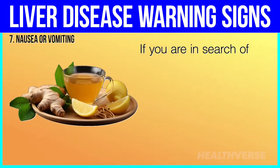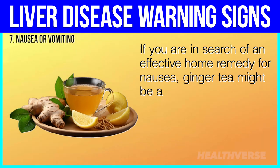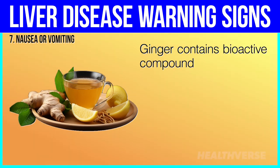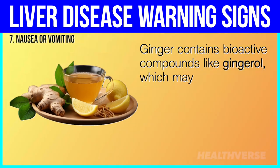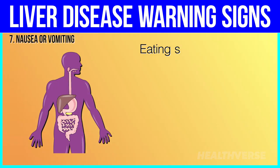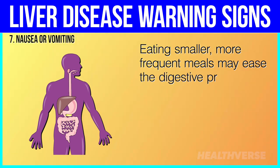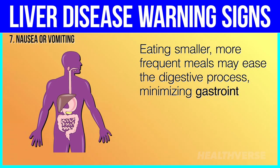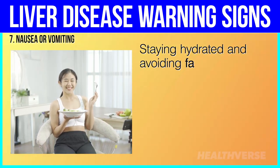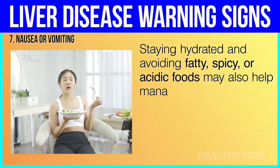If you are in search of an effective home remedy for nausea, ginger tea might be a solution. Ginger contains bioactive compounds like gingerol, which may have anti-nausea and anti-inflammatory properties. Eating smaller, more frequent meals may ease the digestive process, minimizing gastrointestinal discomfort. Staying hydrated and avoiding fatty, spicy, or acidic foods may also help manage nausea.